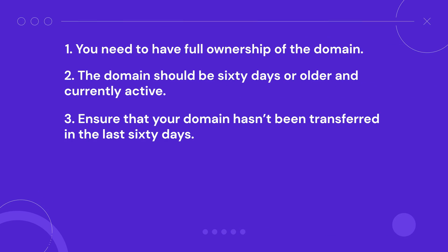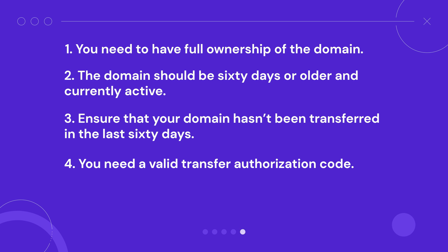Third, ensure that your domain hasn't been transferred in the last 60 days. This rule applies to all registrars to help prevent domain hijacking — a malicious attack in which an unauthorized party can steal a web address. Fourth, you need a valid transfer authorization code, which is a secret passcode that your domain provider assigns to identify the registrant and prevent illegal access.